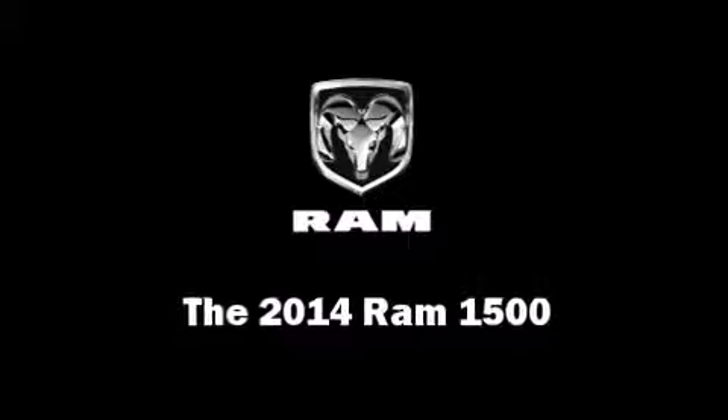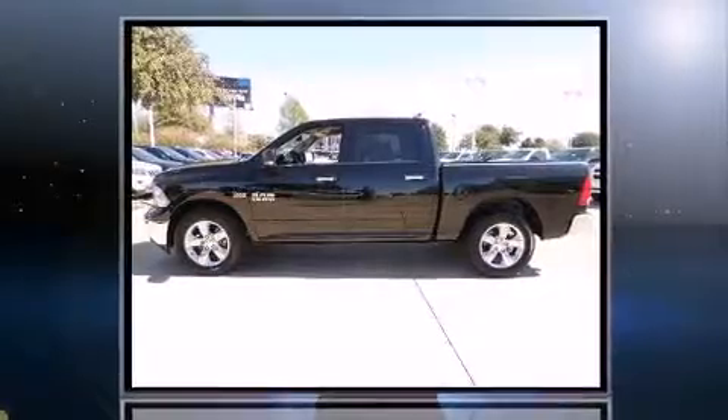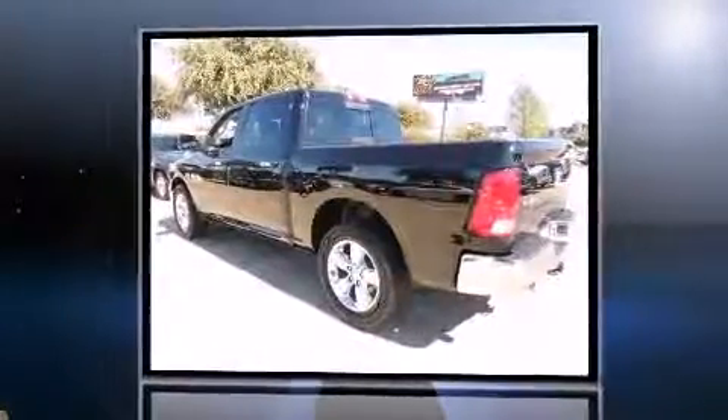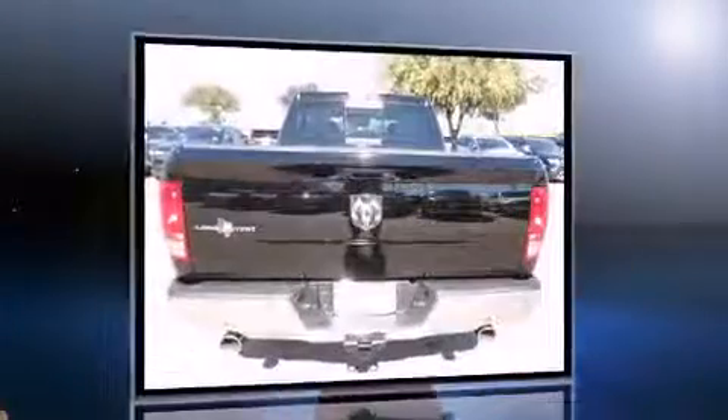Take command of the road in the 2014 Ram 1500. Smooth gear shifts are achieved thanks to the powerful 8-cylinder engine, and for added security, Dynamic Stability Control supplements the drivetrain.